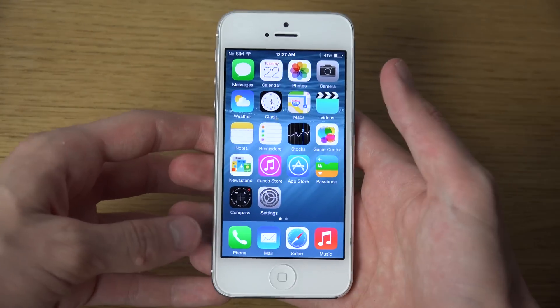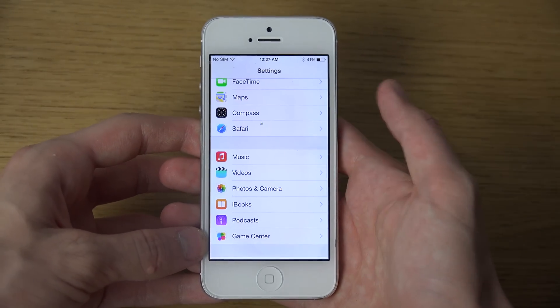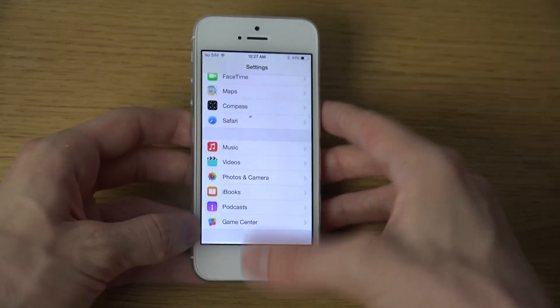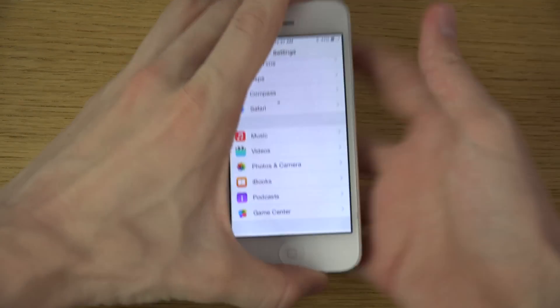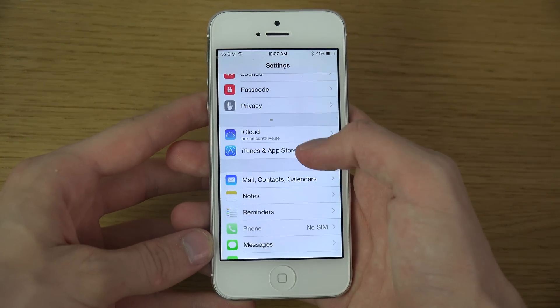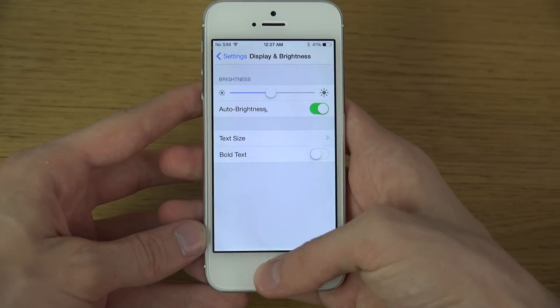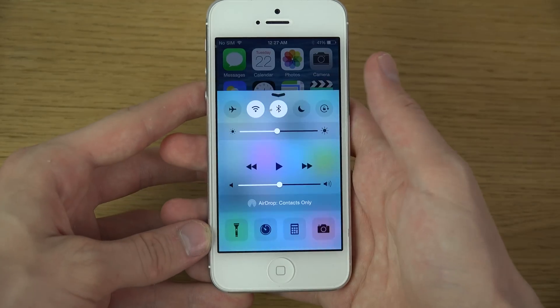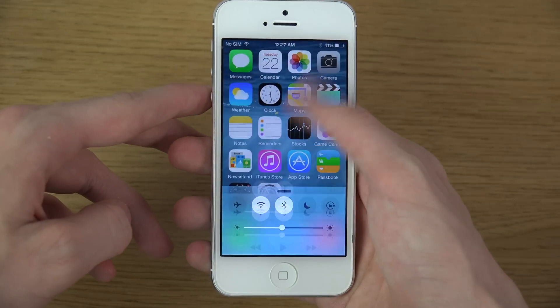To start off, there's a brand new update inside the display settings. If you go to Display & Brightness, you can see text size and bold text. You can also see the brand new Control Center, which is totally redesigned.